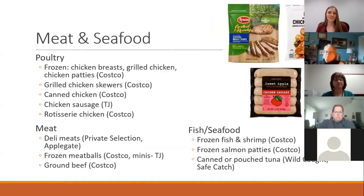Now let's talk about meat and seafood, starting with poultry — there are so many options. Frozen freezer bags of chicken breasts or grilled chicken are great. The Tyson brand has some ready-to-eat grilled chicken, and Costco does too. Chicken patties and chicken burgers work really well for salads, stir fries, or just cutting up and eating. Grilled chicken skewers from Costco are a good price and really easy since they're in the refrigerated section — no thawing needed.